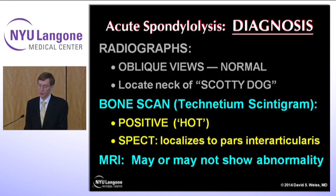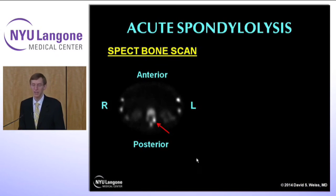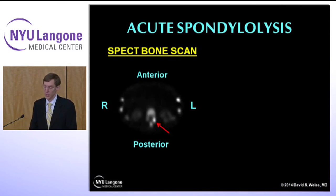An MRI may or may not show the abnormality depending on whether it is protocoled correctly — you really need continuous axial cuts and a high-resolution scanner to look at the pars. Most MRI scans are aimed to look at the disc area, so if you suspect this, tell the radiologist when you order the MRI. Here is an acute spondylolysis shown by a SPECT scan — a cross section of the dancer, right and left sides, looking up from below. The arrow points to increased uptake consistent with an acute stress fracture.